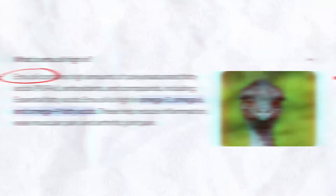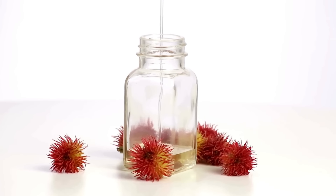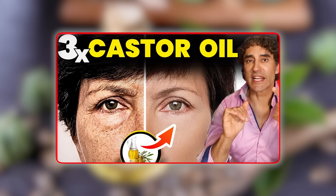After we talk emu oil, I'll give you a castor oil mix recipe that allows you to 3X your castor oil's efficacy.